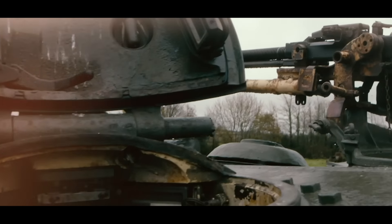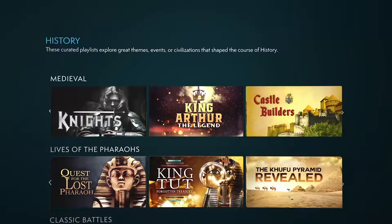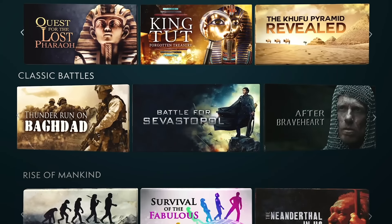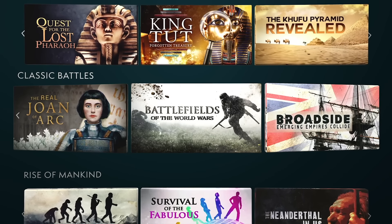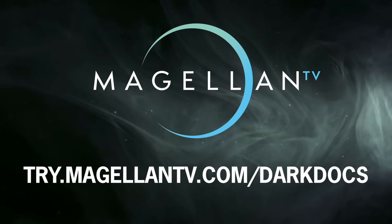MagellanTV continues to add new and compelling documentaries in their war and military playlists, along with other feature genres such as true crime, space, and ancient history. Support Dark Docs and check out MagellanTV with a one-month free trial. Click on the link in the description below or visit try.magellantv.com/darkdocs today.